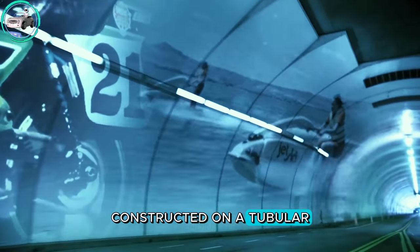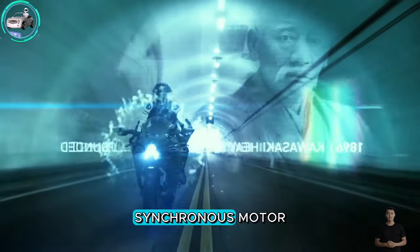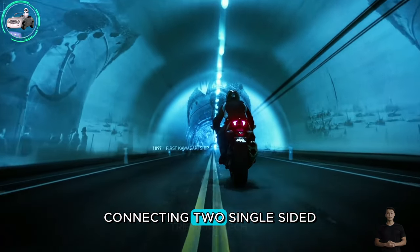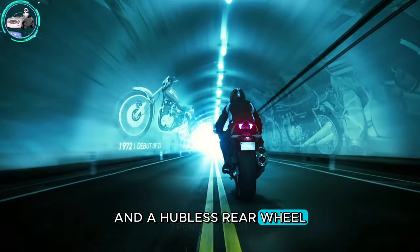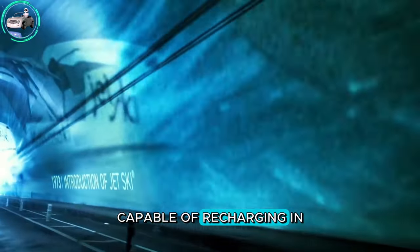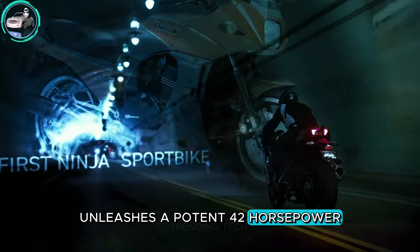Constructed on a tubular steel frame, this electric marvel features a liquid-cooled synchronous motor connecting two single-sided front swing arms and a hubless rear wheel. The rechargeable battery, capable of recharging in just 45 minutes, unleashes a potent 40-plus horsepower.